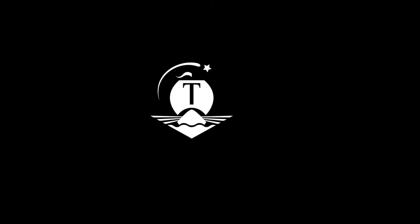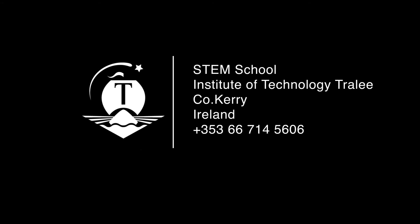Having successfully completed their four-year Honours Degree programmes, our students can progress to either a Master's level degree or PhD level degree in either IT Tralee or other universities. For further information, contact the Institute directly or any of the lecturers involved in the Wildlife Biology programmes.